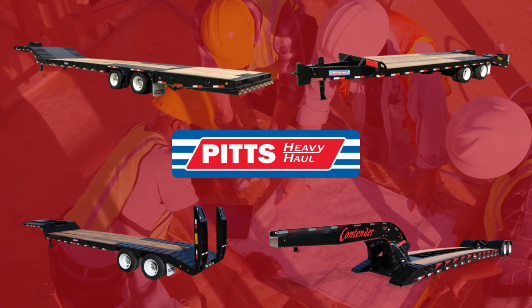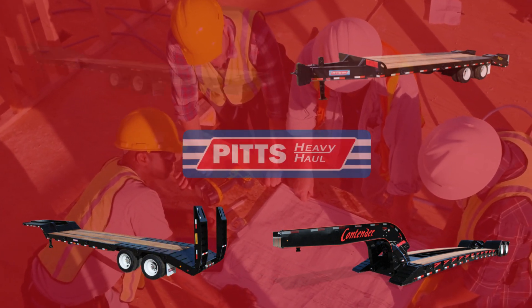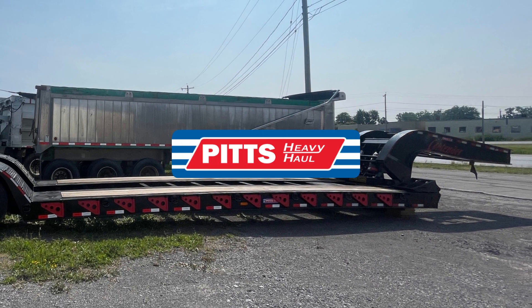Pitts Heavy Haul Line serves the construction, freight, and intermodal industries. No matter what industry you are in, Pitts is here for all your heavy hauling needs, whether it's machinery or cargo.